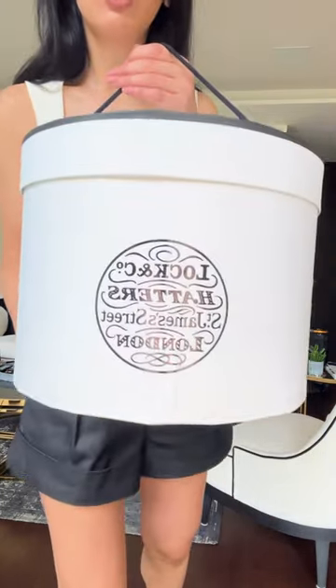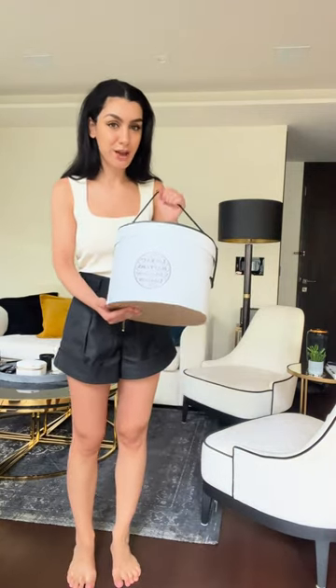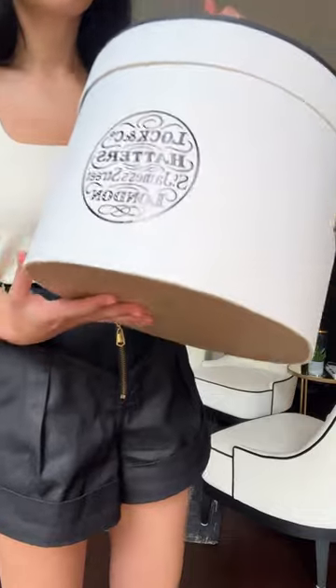Hi everyone! Today I'm getting ready for Ascot Races and I'm going to show you how I style my hat. I have a beautiful hat from Lock & Co Hatters — this is the oldest hat store in the world. Many of you would recognize this box; it's the box Carrie Bradshaw carries in the movie Sex and the City, where she's wearing a white waistcoat and trousers. It's a very beautiful store creating unique hat designs, and I'll show you the one I got today.